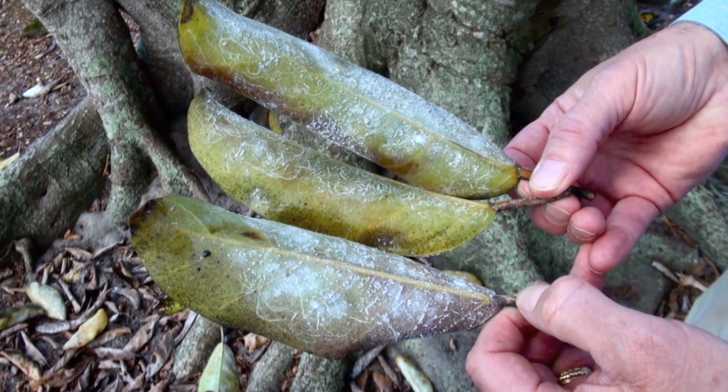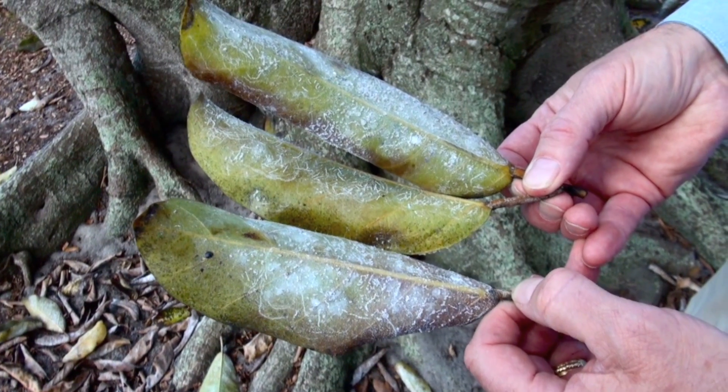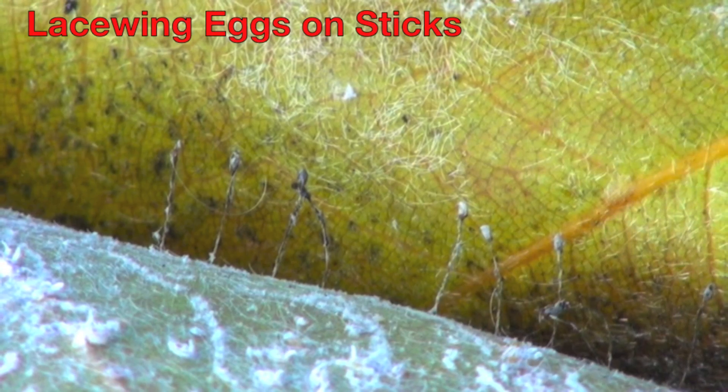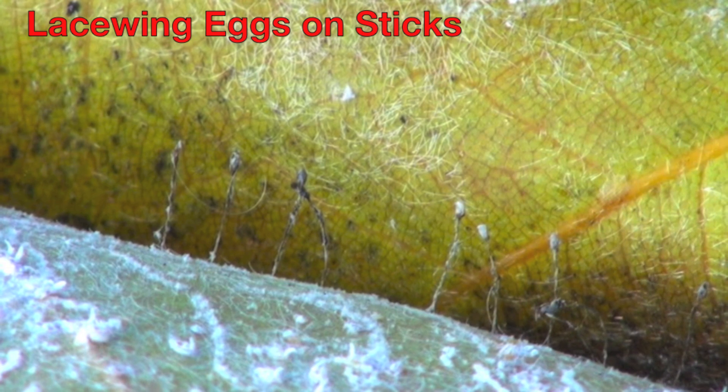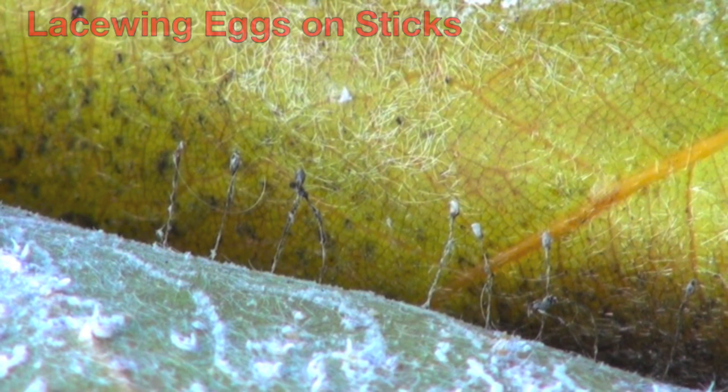Even the Ficus bengalensis or Banyan trees are being attacked by this rugose spiraling whitefly. You can see these leaves that have dropped off — lots of whiteflies, lots of sooty mold — and we even have some eggs of one of the lacewings here, like little eggs on a stick.